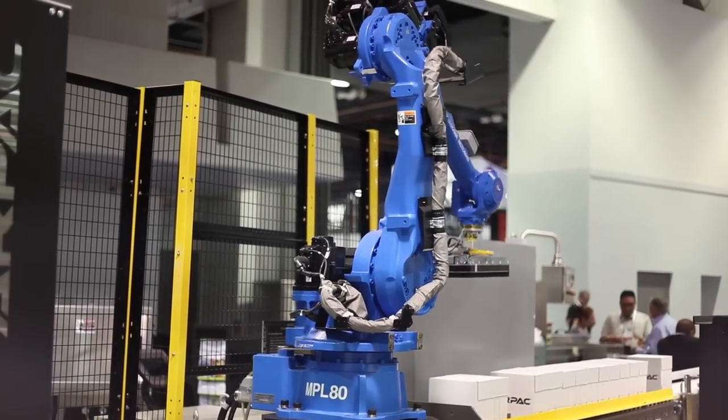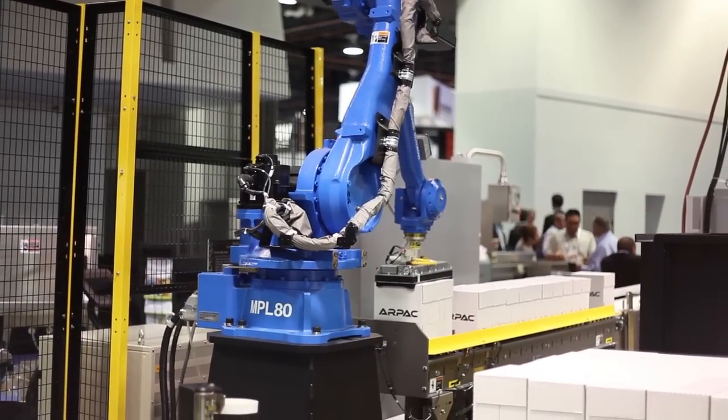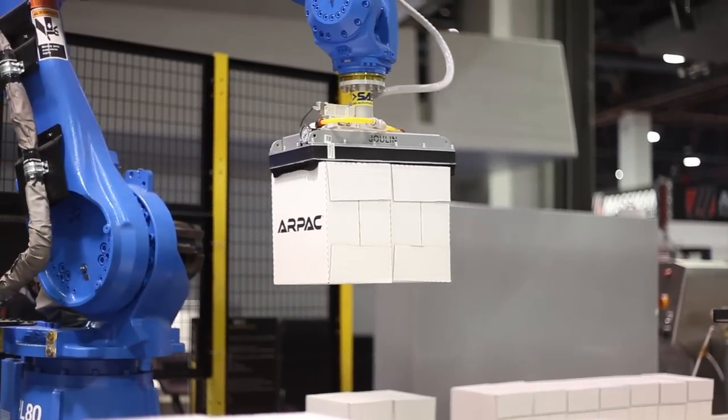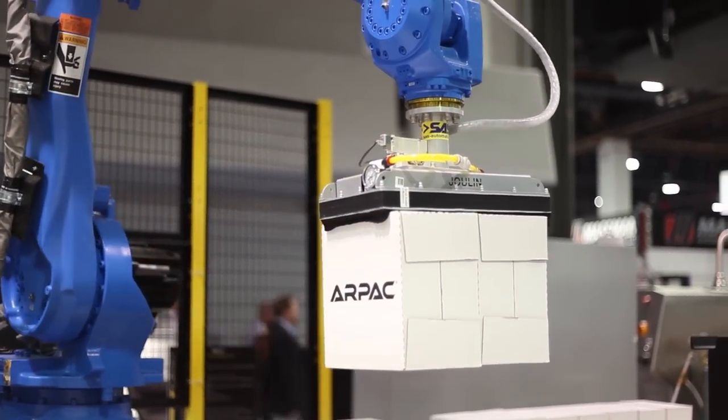By doing robotic case packing and palletizing, it allows us to provide a complete line of best-in-class shrink bundling, best-in-class case packing, tied together in a fully integrated system, providing our customers with their best return on investment.